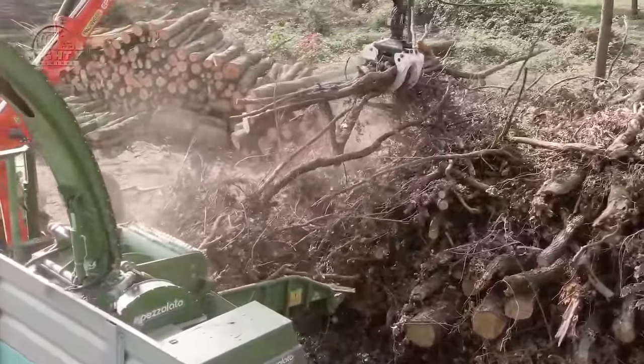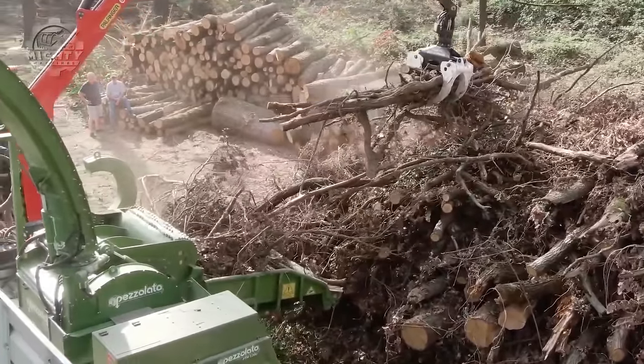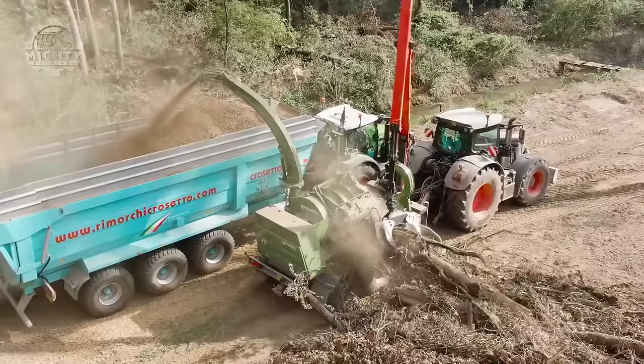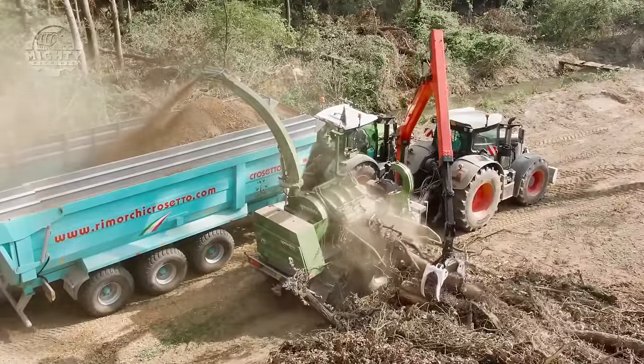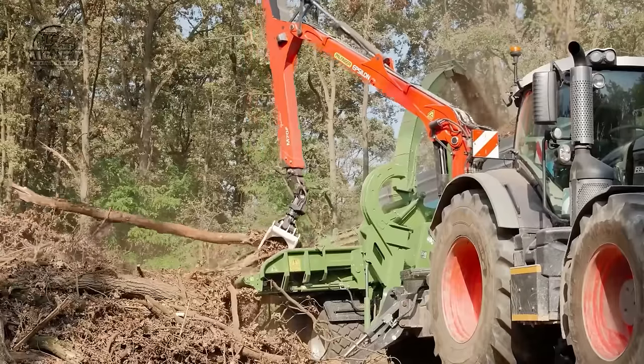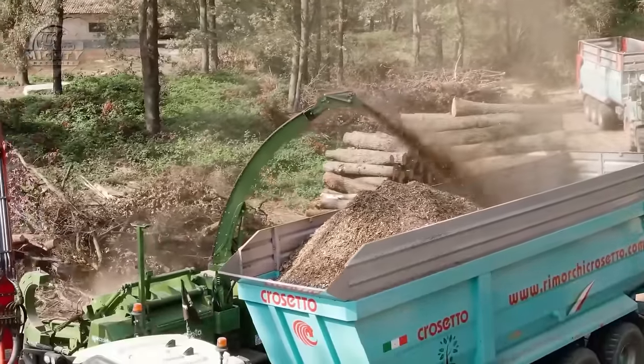Its additional features include a power takeoff (PTO) that requires connection to a separate tractor with sufficient horsepower to power the chipper. It also has cost-effective wear parts that minimize the maintenance cost associated with replacing worn components like blades.